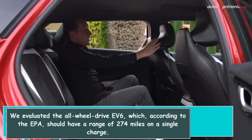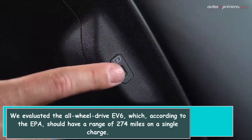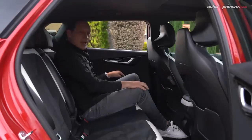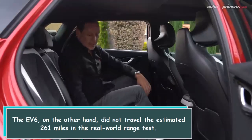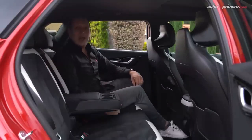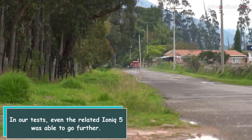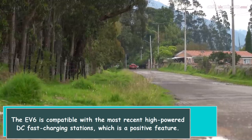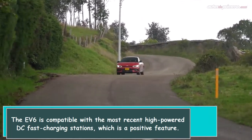We evaluated the all-wheel drive F6, which, according to the EPA, should have a range of 274 miles on a single charge. However, the F6 did not travel the estimated 261 miles in our real-world range test. Even the related IONIQ 5 was able to go further. On the positive side, the F6 is compatible with the most recent high-powered DC fast-charging stations.